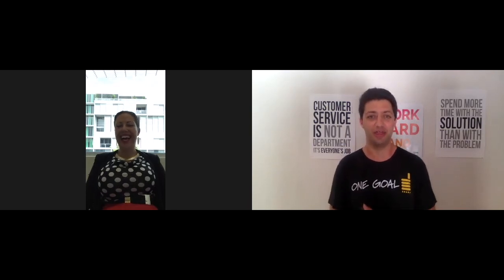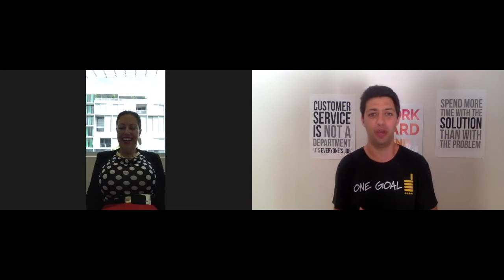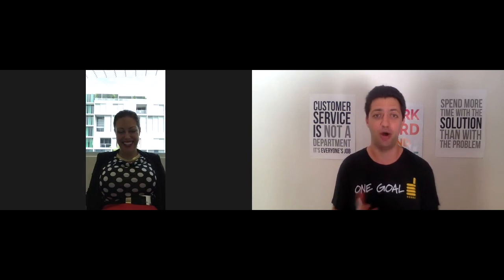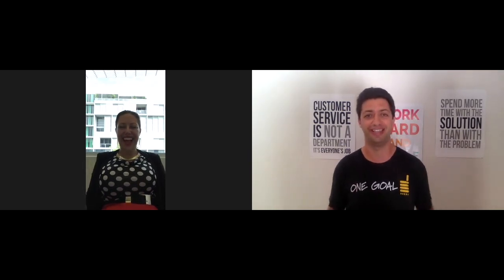We definitely covered five components. Thanks again, Amy, for your time and all the knowledge shared today. Looking forward to doing this again in the future.